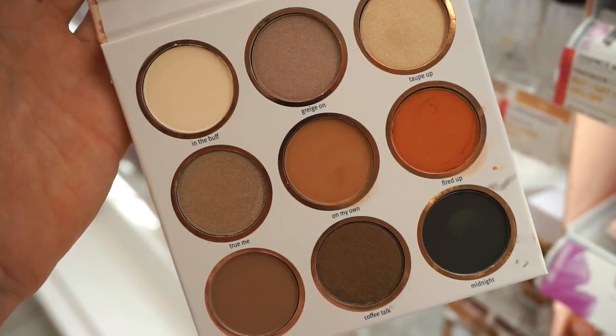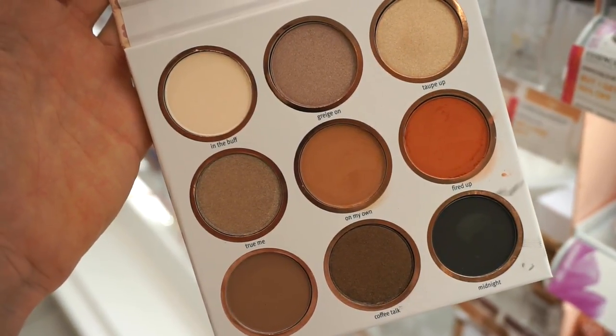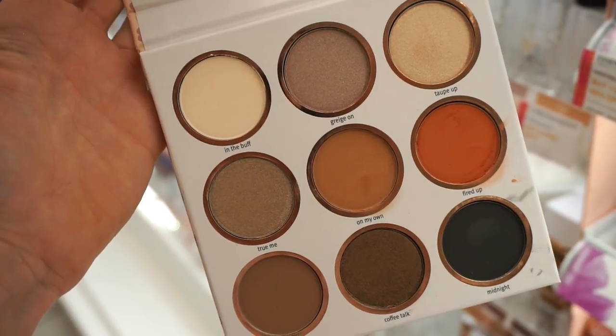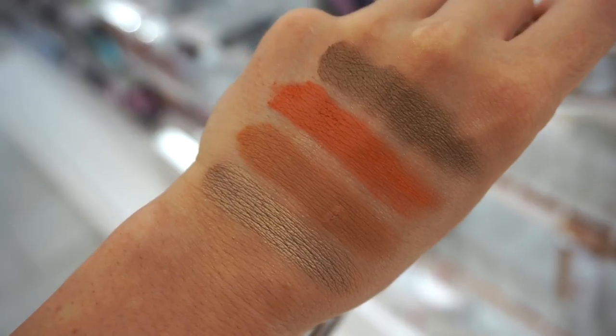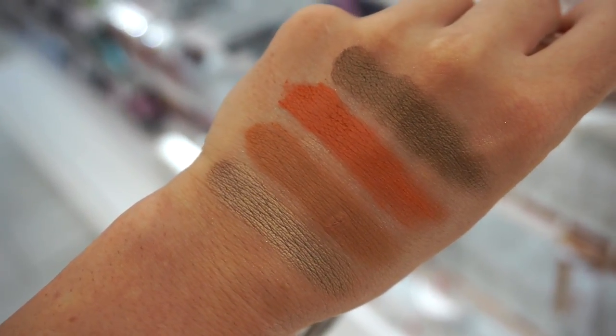I swatched this and I'm very intrigued. I've seen it online but I wasn't sure — but now that I swatched it, I'm definitely going to purchase it online from Ulta. Here you can see how a few of them swatched — very pigmented, very creamy, no skipping. These are with two swipe swatches each, extremely soft and full-on pigmentation.